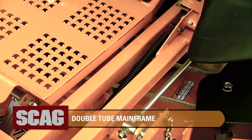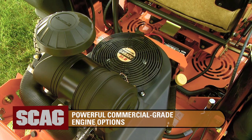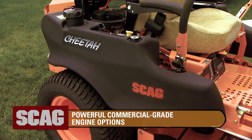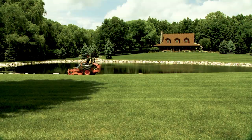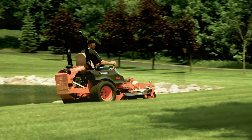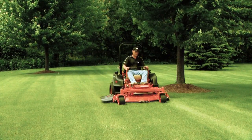An ultra-strong double tube mainframe makes the Cheetah tough, durable and dependable year after year. A variety of powerful commercial-grade engines give the Cheetah plenty of power to tackle the most demanding conditions. Dual tanks provide 15 gallons of fuel capacity to let you mow all day without stopping to refuel. The dual integrated Hydrogear ZT5400 two-speed transaxles give you responsive, dependable power, and a cooling fan on each unit keeps operating temperatures low to extend component life.